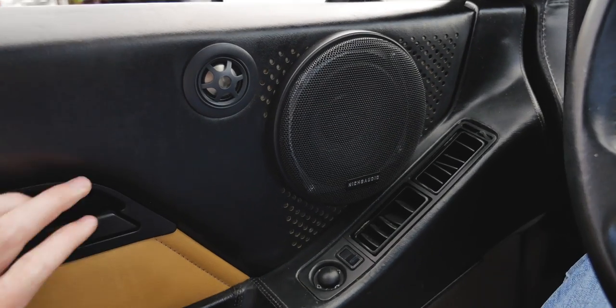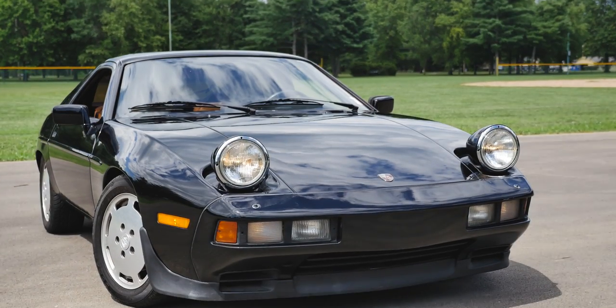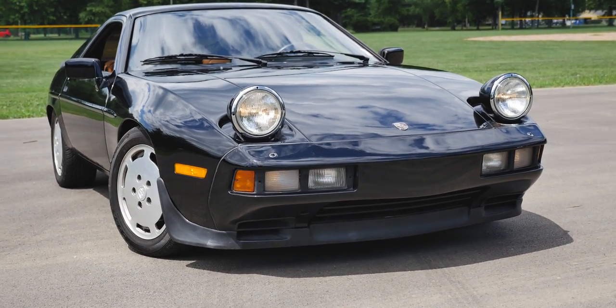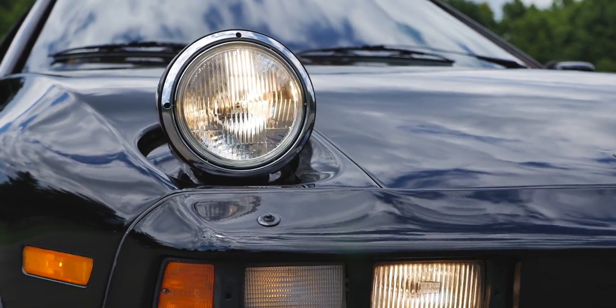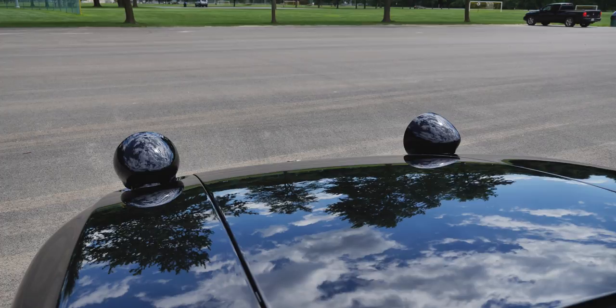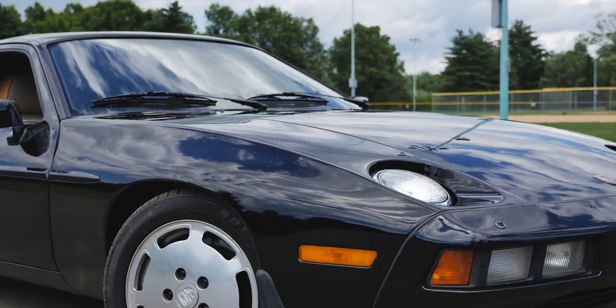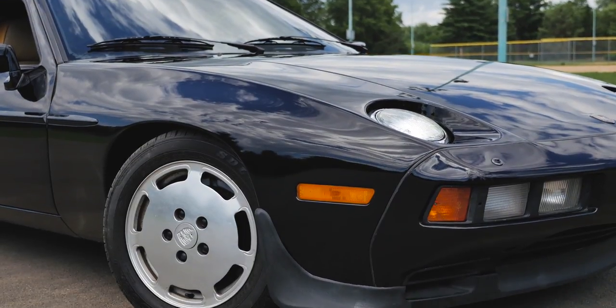And let's check out the outside. The Porsche 928 was first introduced for the 1978 model year and was the second ever production front engine Porsche, after the 924, which only came out about two years earlier. The 928 was made to be kind of a grand tourer car over the smaller 911, more towards luxury and whatnot.